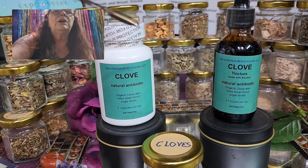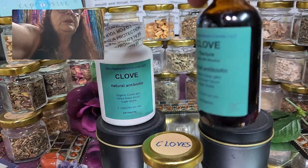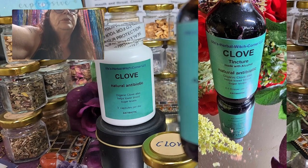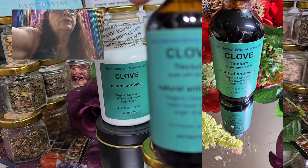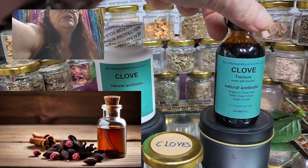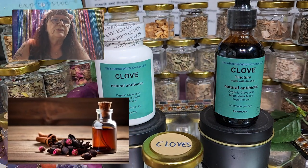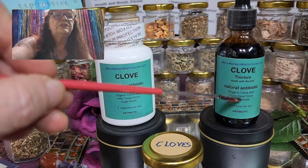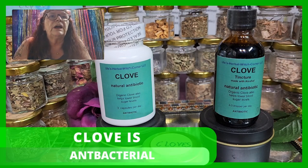So cloves — we have here as a tincture, which would be number 35. I always put the main benefit on both the tincture and the capsules, and the main benefit I highlight is as a natural antibiotic.